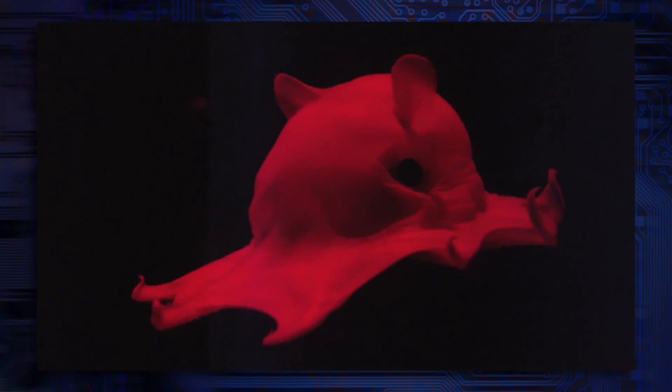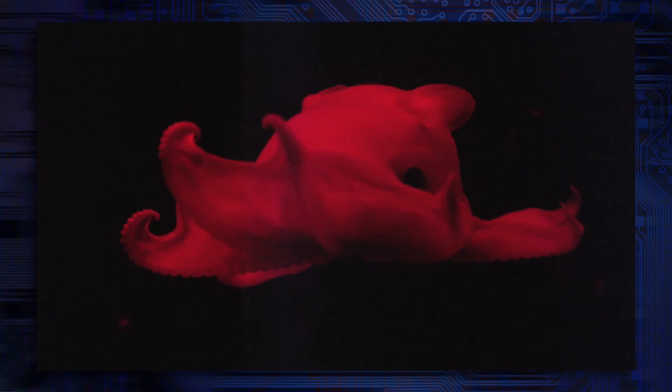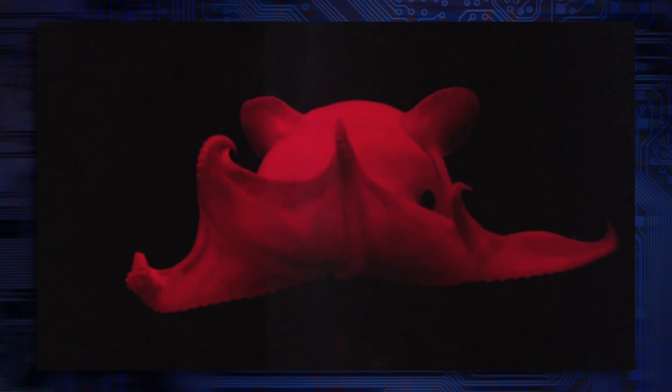One of the thoughts I had was making it Epistoteuthus adorabilis. Because they are just... they're really cute.